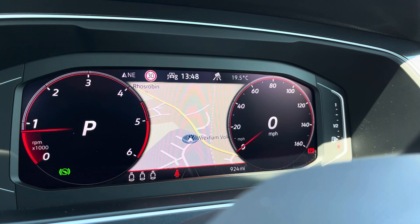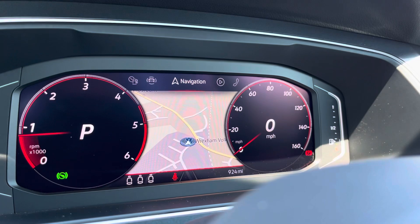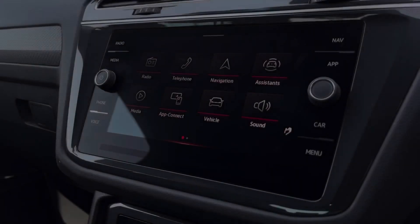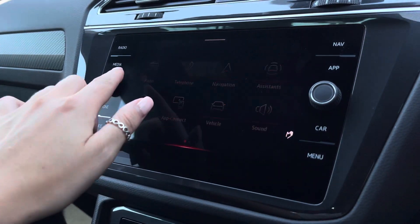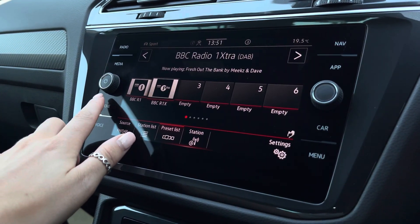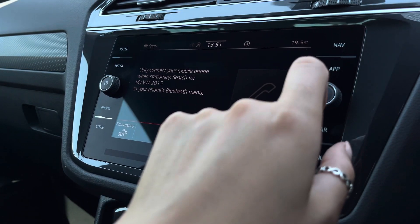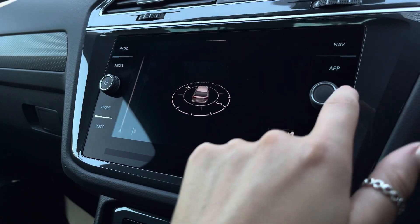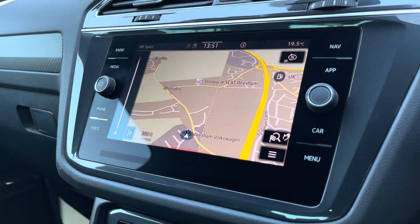Directly ahead we have a customisable digital cockpit which showcases important driver information and settings. In the centre we have an infotainment system which pairs up with your cockpit, allowing more in-depth access to the car's features including DAB radio, Bluetooth connectivity, as well as app connection to seamlessly display phone apps through Android Auto, Apple CarPlay and MirrorLink. We also have the car's built-in satellite navigation to assist you when planning your routes.